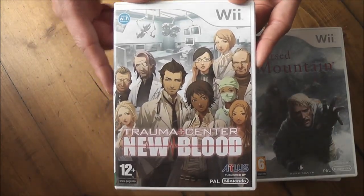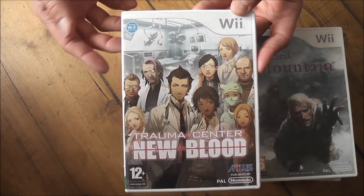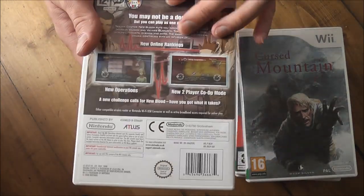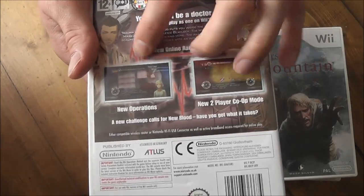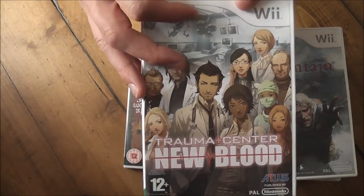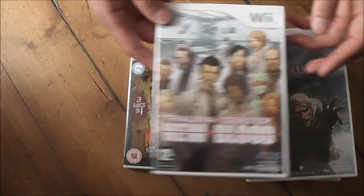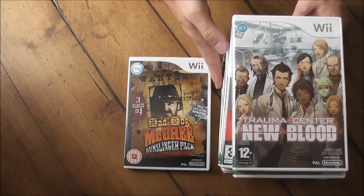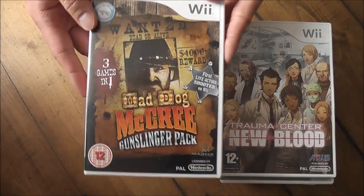Trauma Center: New Blood is a game by Atlus. I think this cost me about £2 or £3 — HMV were getting rid of all their games so I picked it up. I'm sure most of you are aware of the Trauma Center games — it's sort of like a Surgeon Simulator mini-game style. It's by Atlus so it should be good; I've played some of the other Trauma Center games on the DS and kind of enjoyed them.